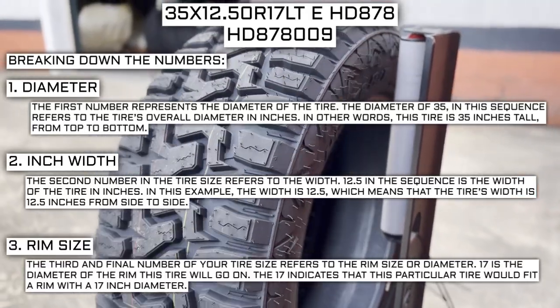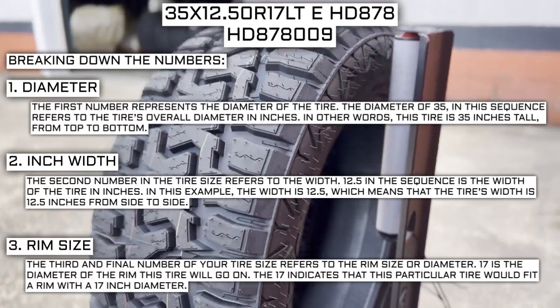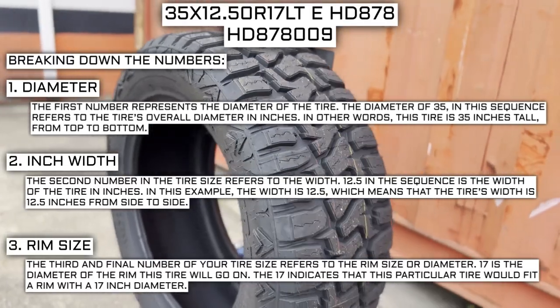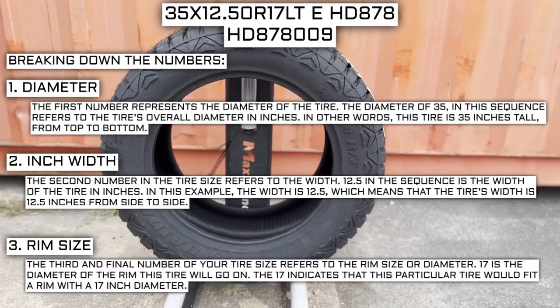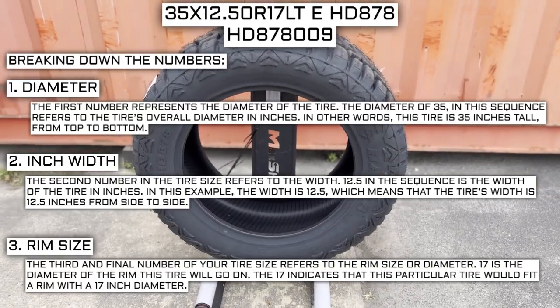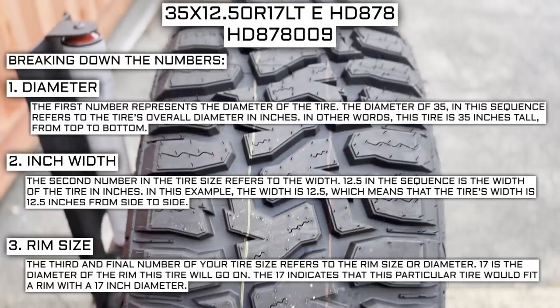The third and final number of your tire size refers to the rim size or diameter. 17 is the diameter of the rim this tire will go on — indicating that this tire fits a rim with a 17-inch diameter. Keep in mind this number is not negotiable. Unlike the first two numbers, you can't upsize or downsize this part. The only time this number will be different is if you are actually changing the size of your rim.